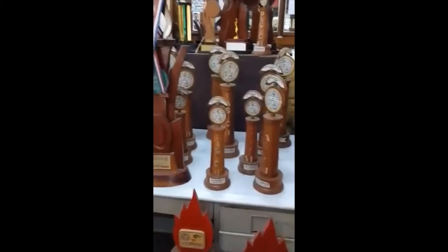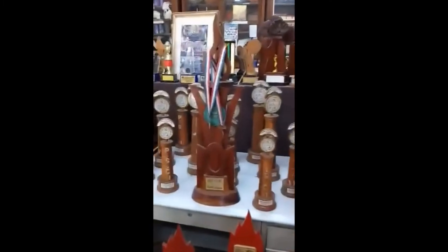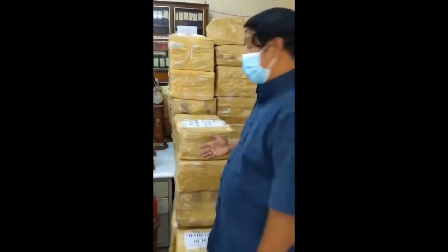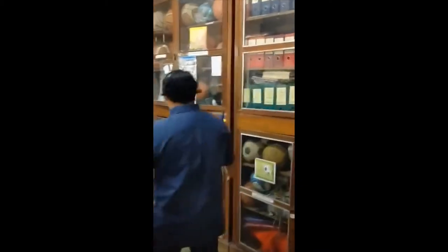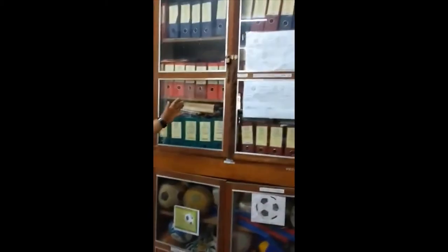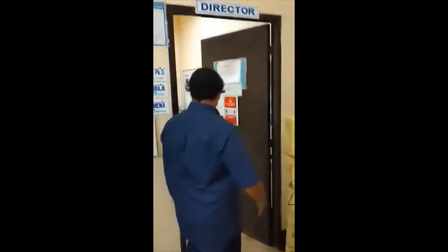Welcome to the university sports office. We have medals and trophies won by our athletes during the various sports competitions. We also have the sports equipment cabinets where we keep all the sports equipment in these three cabinets. We also have here the documents of the sports office, more particularly the ISO documents, and we also have here the director's office.